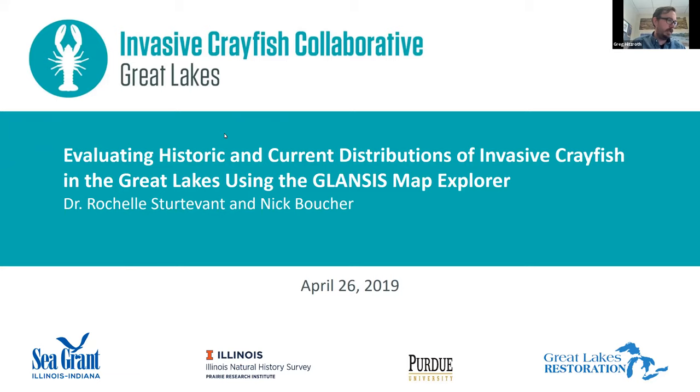This is the third invasive crayfish collaborative webinar. Today's topic is evaluating historic and current distributions of invasive crayfish in the Great Lakes using the GLANCIS Map Explorer, with Dr. Rochelle Sturdivant and Nick Boucher. I'm Greg Hitsroth, your moderator. I'm with Illinois Indiana Sea Grant and Illinois Natural History Survey. This webinar is produced with funding from the Great Lakes Restoration Initiative through the Environmental Protection Agency.